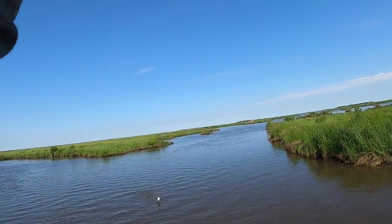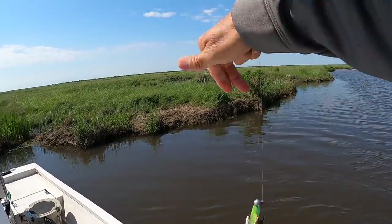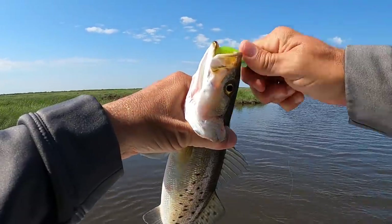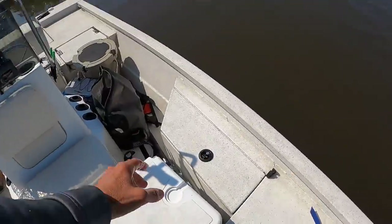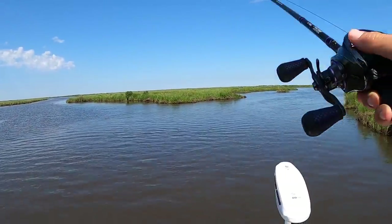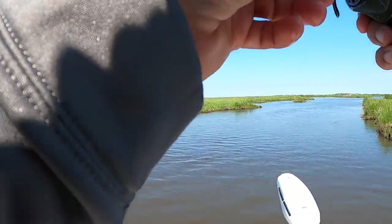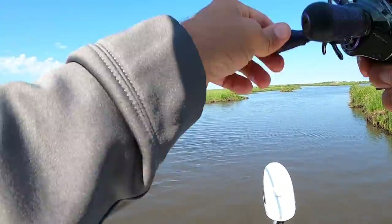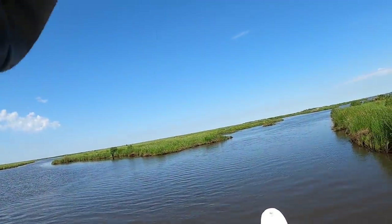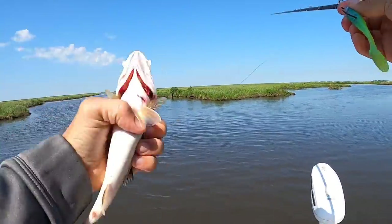There's one — trout! Maybe a keeper. Let's put him on the tape — 12 and a quarter, a little bit of room to spare. That is a gorilla! That's why you come deep into the marsh in the month of April.